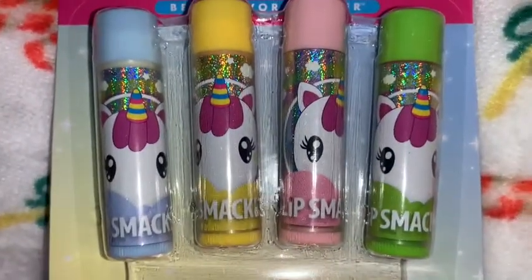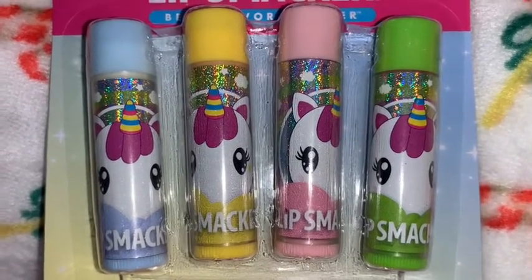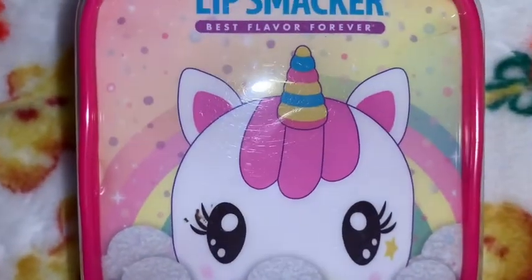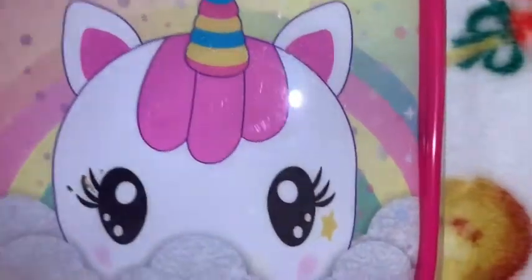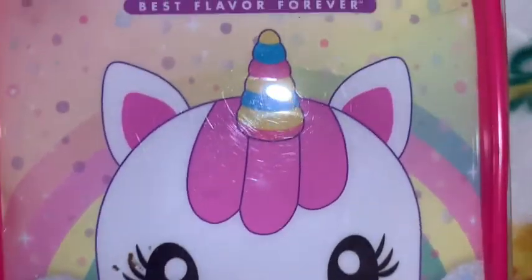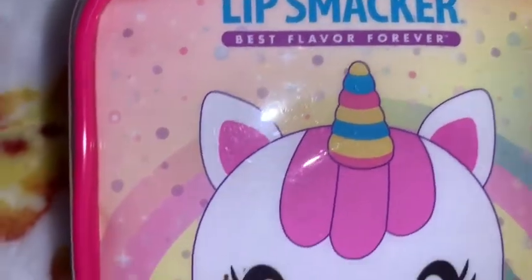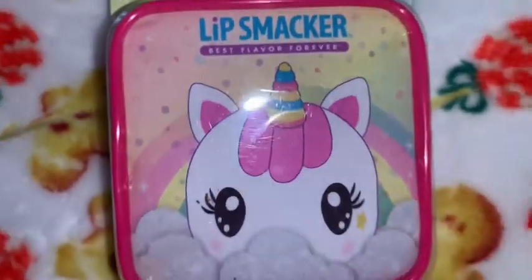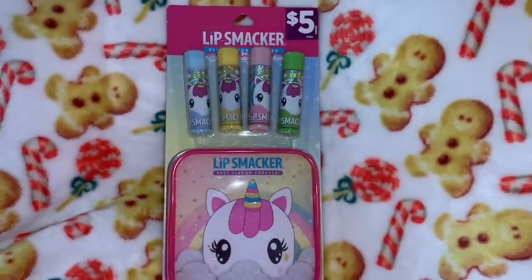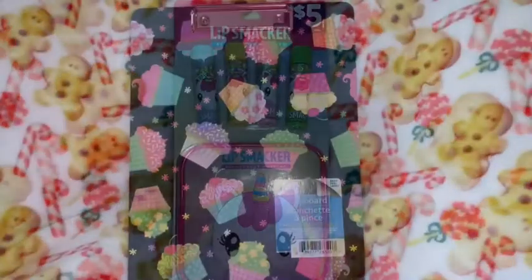I got this little Lip Smacker set with four little lip balms and a really cute little unicorn on the front. It comes with an adorable matching unicorn lippy pouch — it's like a little zipper bag. The back is all pastel and then it's got a really cute little unicorn on the front to match the lippies. I know this came from Dollar General.